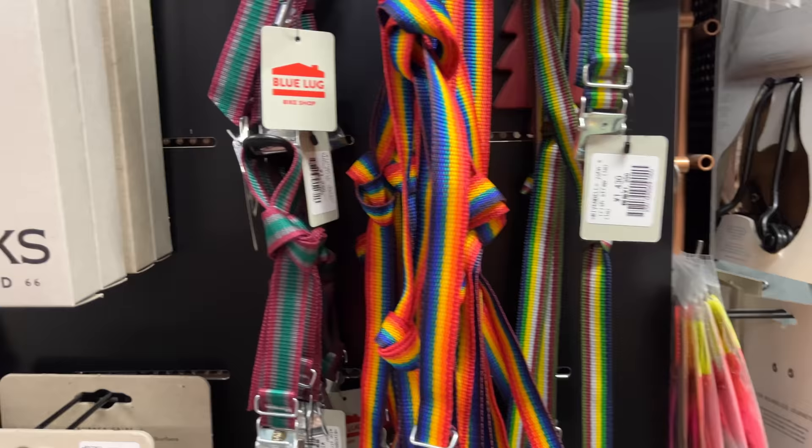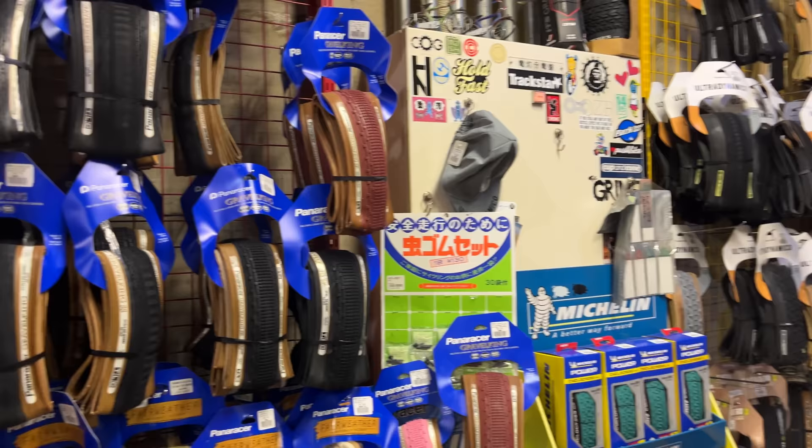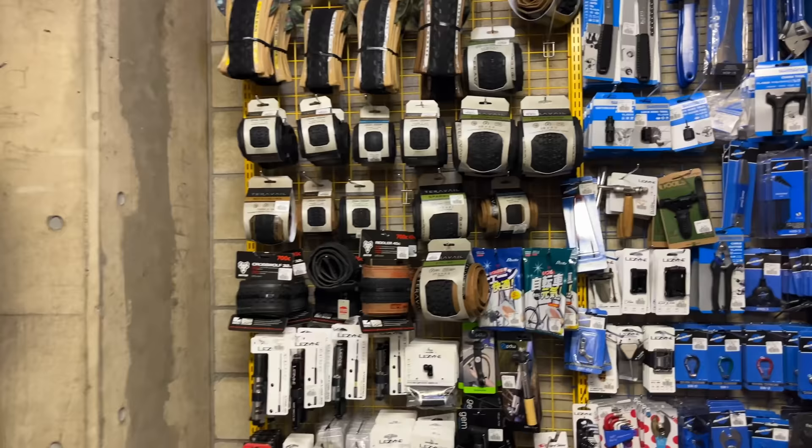We've got some more straps here and I think these are the tires. This is more the accessory side — the part we were in just before is more of the bikes and main part, but if you want any other accessories or parts for your bike, that's what this second half of the building is for. They've also got the shop over here where they work on all the bikes. Lots of different tire options — we've got the gravel kings, a really popular option. And a wall of tools.